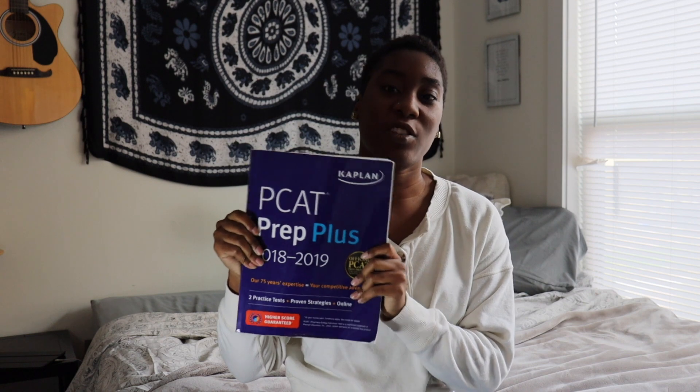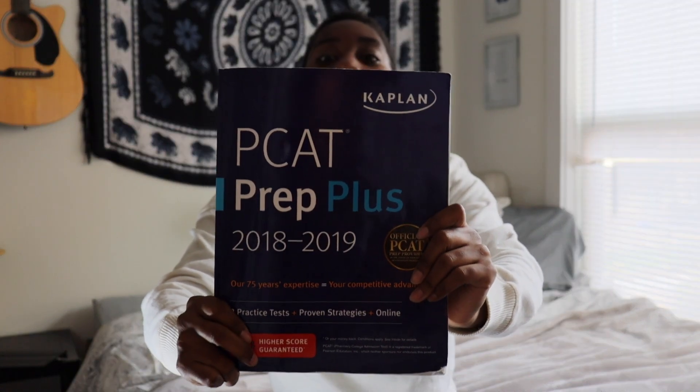The next section is the biology section. What I mainly used to study for biology on the PCAT was Dr. Collins and Kaplan. I'll show you the Kaplan prep book I used to prepare — I took the PCAT twice, in 2019 and 2020. For the biology section, I preferred using Kaplan over Dr. Collins because they've changed the structure of the PCAT so that the biology section is more application-based.